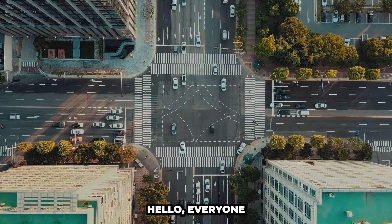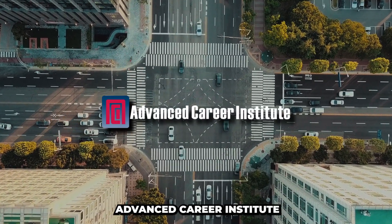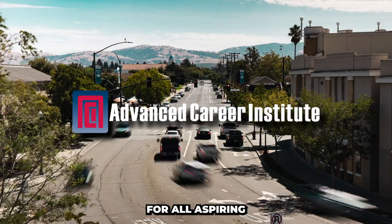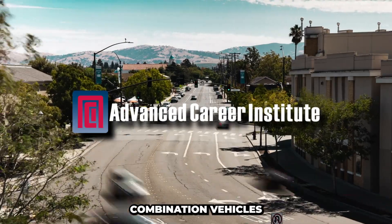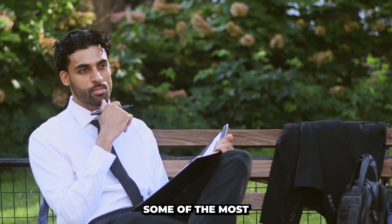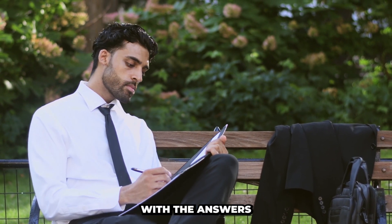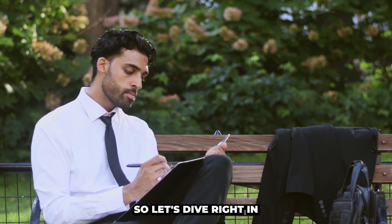Hello, everyone. Welcome back to Advanced Career Institute. Today we've got an important topic for all aspiring commercial drivers: combination vehicles. We've gathered some of the most common questions you may have, and we're going to provide you with the answers. So, let's dive right in.